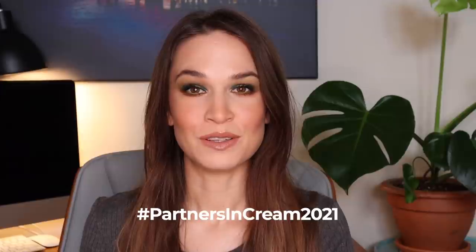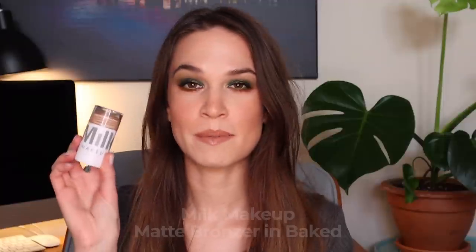So let's just hop into all of the progress that I've made over this past month. I'm feeling very motivated and really excited to continue with this project. Let's kick it off with this product right here — this is by Milk. This is the matte bronzer in the shade Baked.